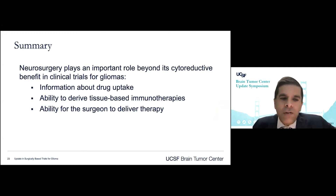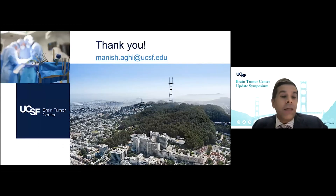In summary, neurosurgeons can play an important role beyond cytoreductive benefit through surgically-based clinical trials for gliomas — whether through information obtained about drug uptake via phase zero trials, our ability to derive tissue-based immunotherapies, or our ability to administer therapies at the time of surgery. Thank you for your time. I'm open to questions in the chat as well as via email.